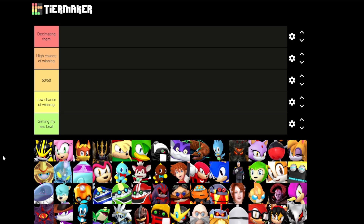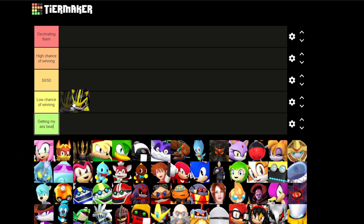We start out with Metal Sonic 3.0, which honestly, I probably have either a low chance of winning or I'm just going to get my ass beat. No — I'm getting my ass beat.